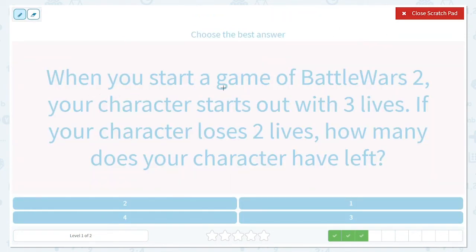When you start a game of Battle Wars 2, your character starts out with three lives. If your character loses two lives, how many does your character have left? So they start with three lives, and if you're playing and you lose two lives, we're going to take two away. How many would you have left? Let's draw a picture: one, two, three.